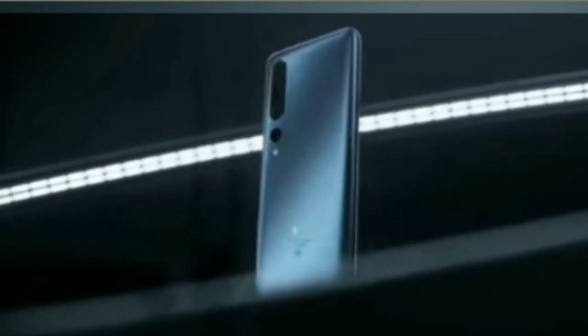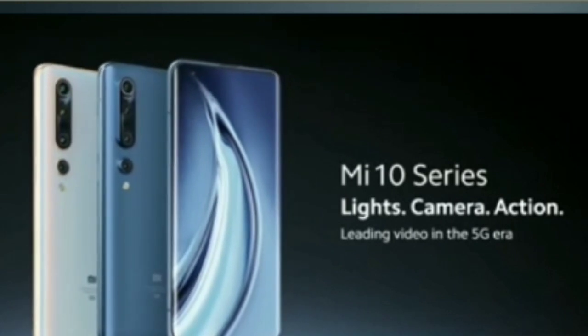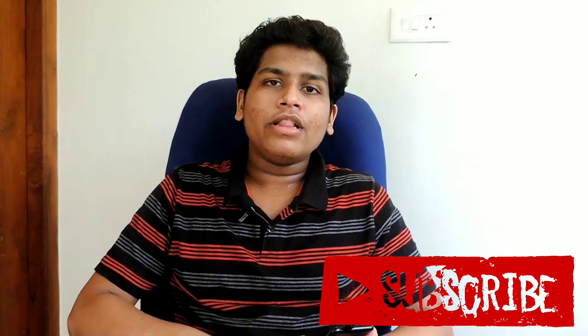I will be using this phone and testing the camera and gaming performance. I'll try to get more content out soon. Please like and share the video with your friends, subscribe, and hit the notification bell so you don't miss my new videos.